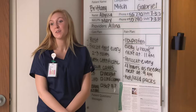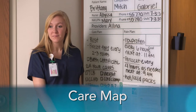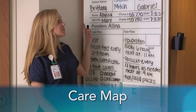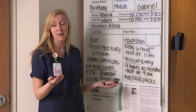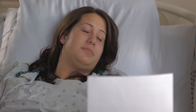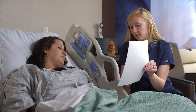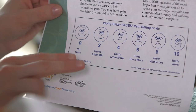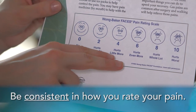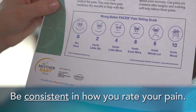Whatever discomforts you may feel, your nurse will describe to you what is called a care map, a guide to help manage your pain, take care of yourself, and get to know your baby during your hospital stay. You are the only person who can describe your pain, but your health care team will work with you on ways to rate your pain so that your providers know how best to help you feel better. The important thing is to be consistent in how you rate your pain, so that your health care team will know how best to treat you.